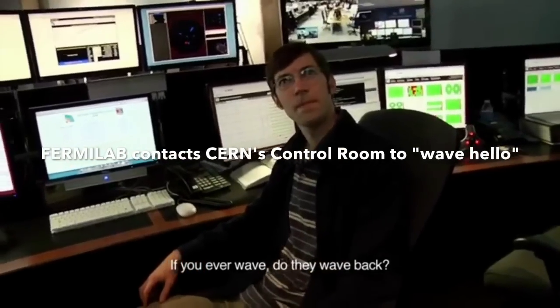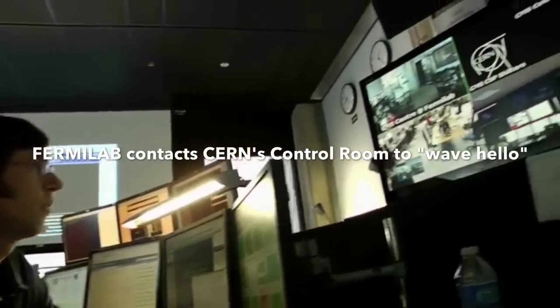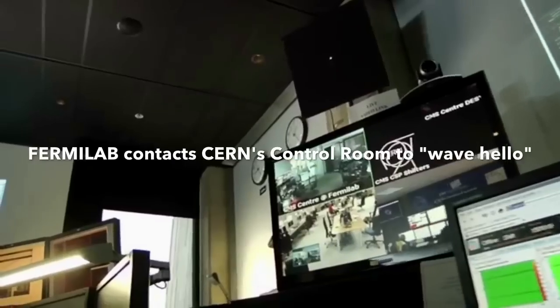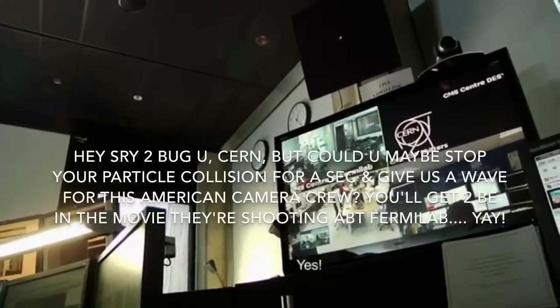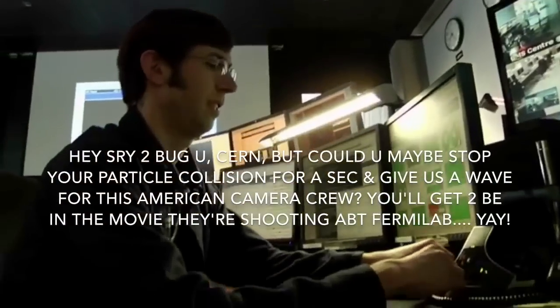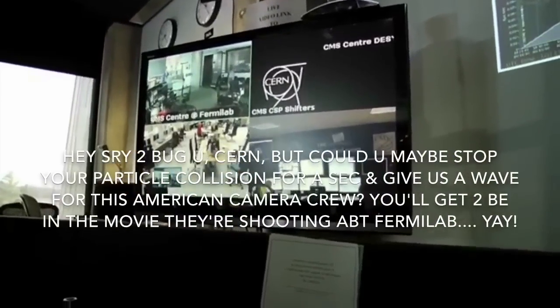If you ever wave, do they wave back? Can you hear us in the control room from Fermilab? Yes. Sorry to interrupt — if it's okay with you, can you step back a foot or so and wave hello?